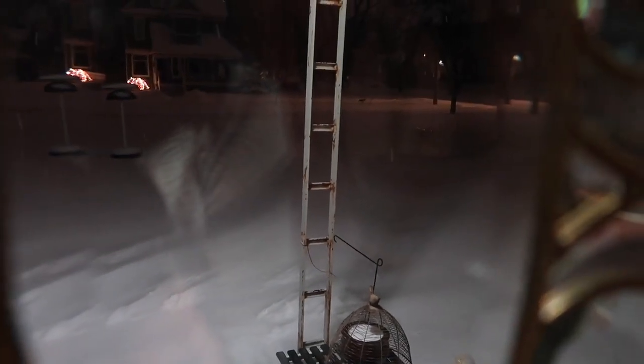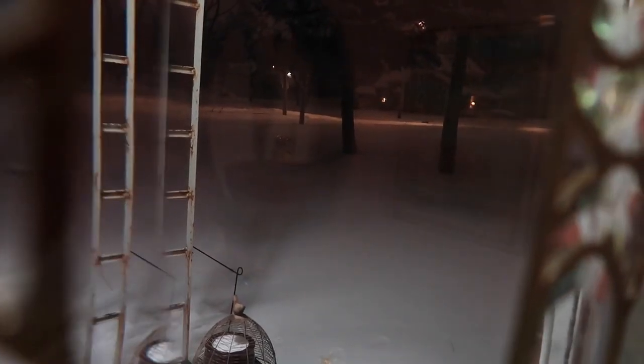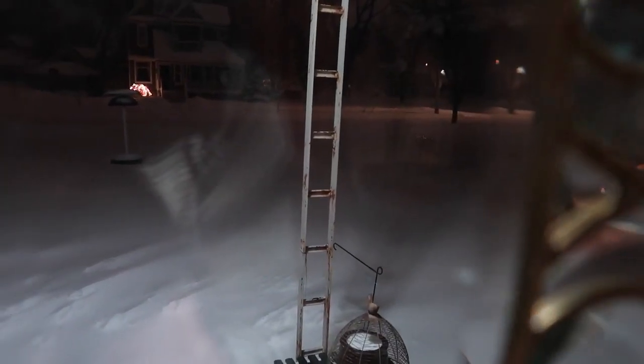There's a cat out there all by itself — I feel so bad for it! I think it might be the stray the neighbor got neutered. I hope nobody drives down the street because it can't walk in the snow so it's just walking in the street. It seems to be going on a little stroll.